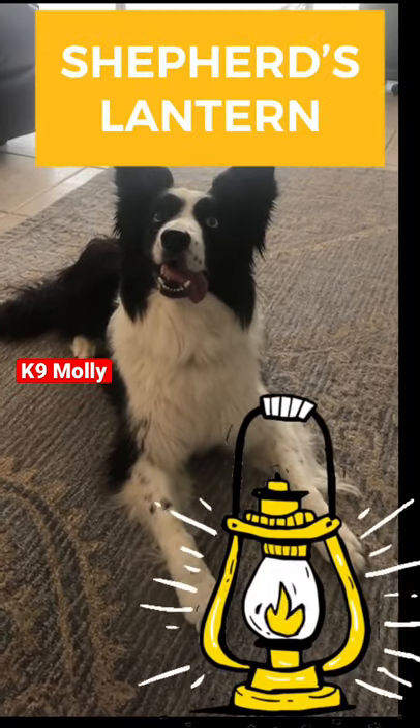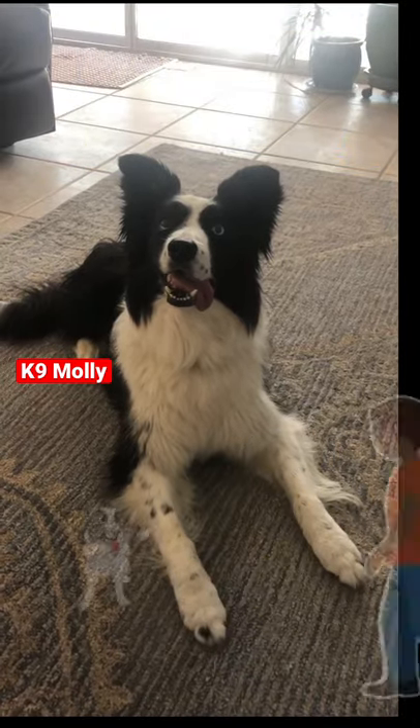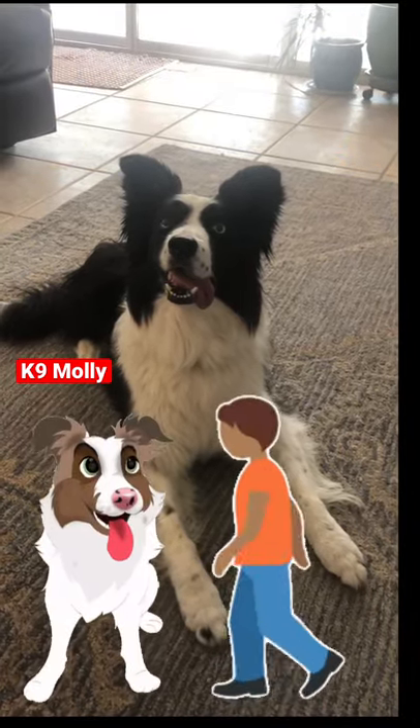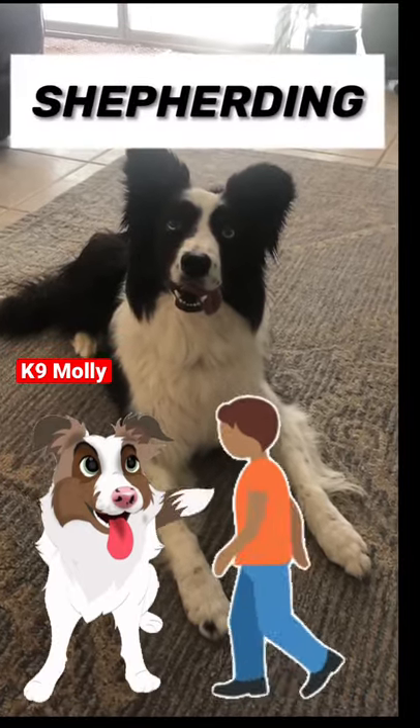It's called this because shepherds are said to follow the white tip of their dog's tail home after a long day of — you guessed it — shepherding.